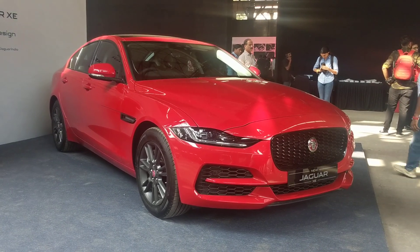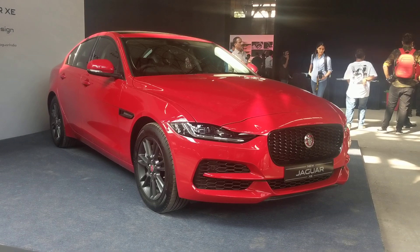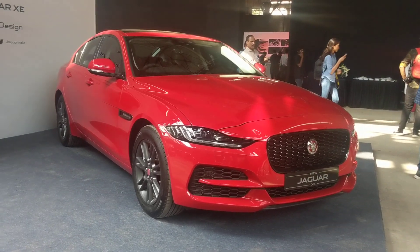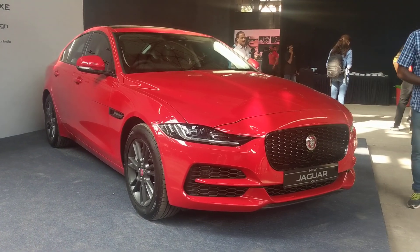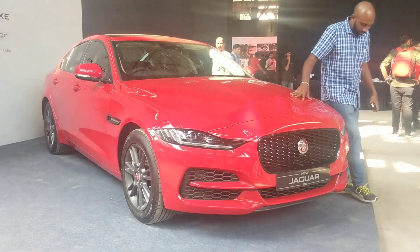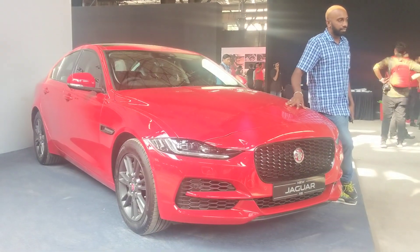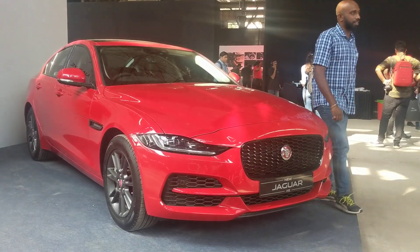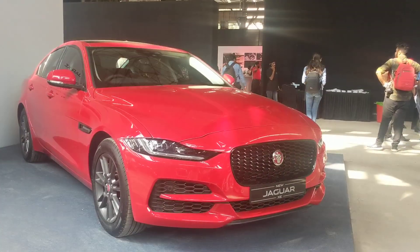This is a facelift, so the design changes are quite subtle. But before we talk about the design, I will tell you the price. This car is available in two variants for both petrol and diesel — S and SE variants. The S variant is 44.98 lakh rupees, whereas the SE variant is 46.33 lakh rupees. These two prices are ex-showroom.